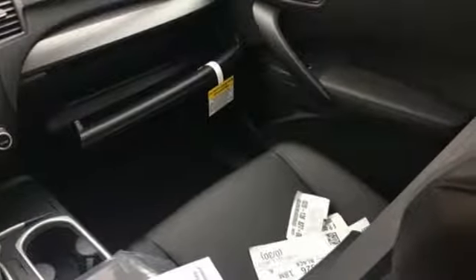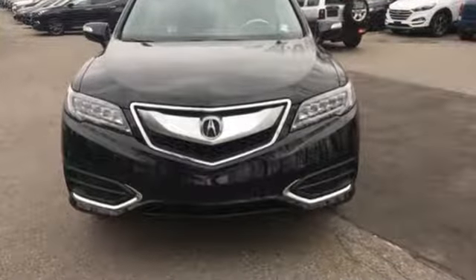Enjoy the best of all worlds with this luxurious RDX. See it for yourself today.